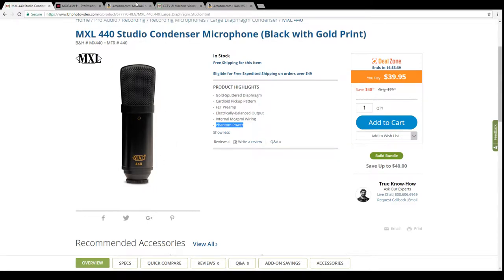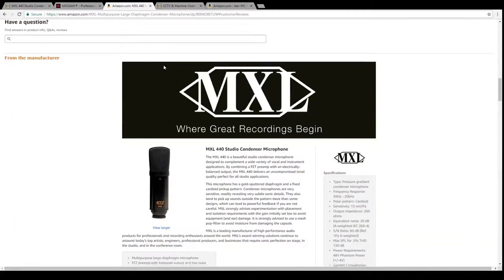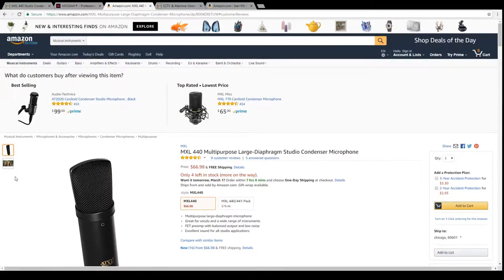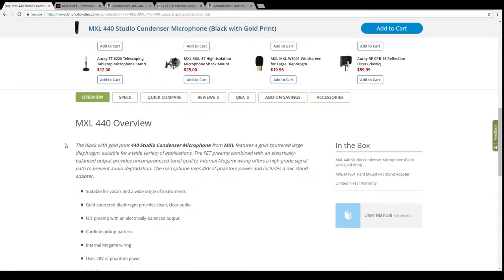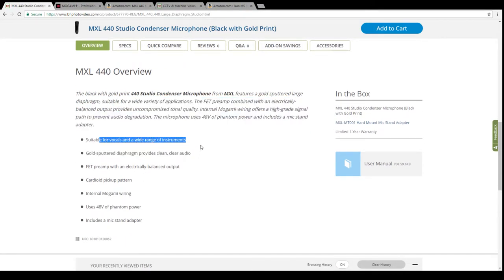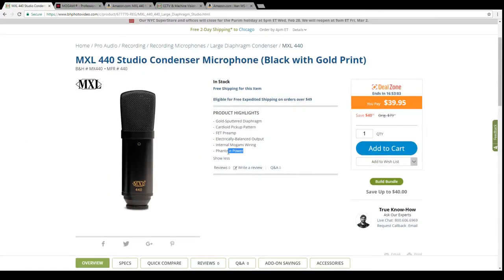The product imagery is limited, but on Amazon it comes with a hard mount stand adapter, probably with a 5/8 mount. It's suitable for vocals and a wide range of instruments. Importantly, it requires 48-volt phantom power — so it doesn't have built-in phantom power; you'll need an interface or preamp that supplies it.